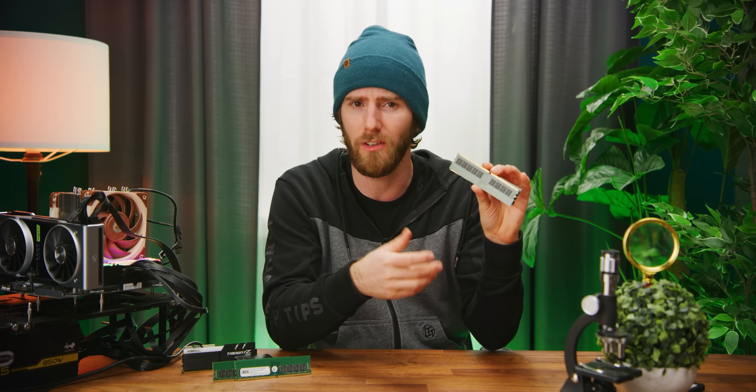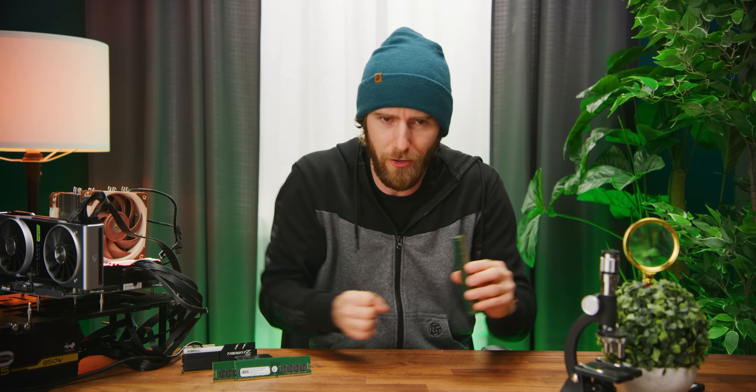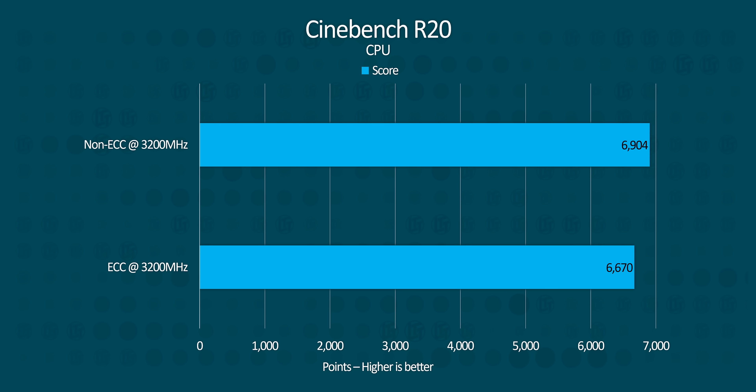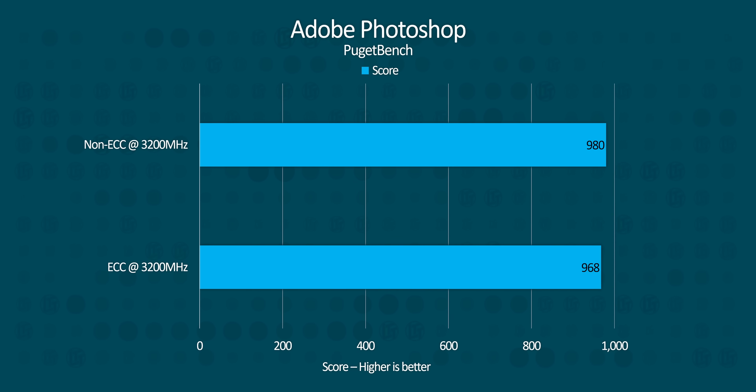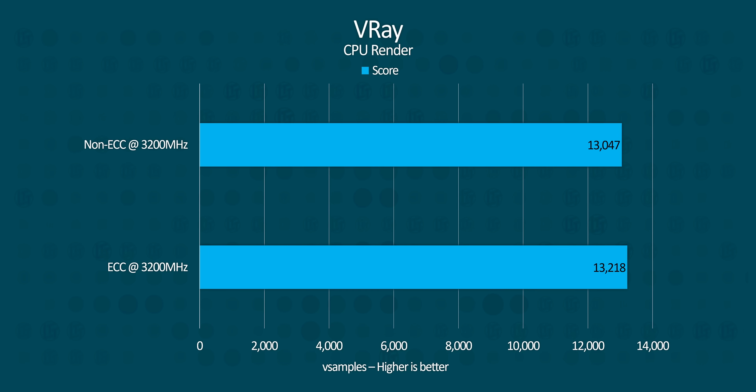How about productivity? This stuff is designed for workstation and server use, so let's crunch some numbers. If you didn't know these were different configurations, you probably wouldn't be able to tell. The difference in performance is even less pronounced than in the games we tested. So if you were hoping for a performance uplift by spending considerably more on ECC memory, you're in for a big disappointment.